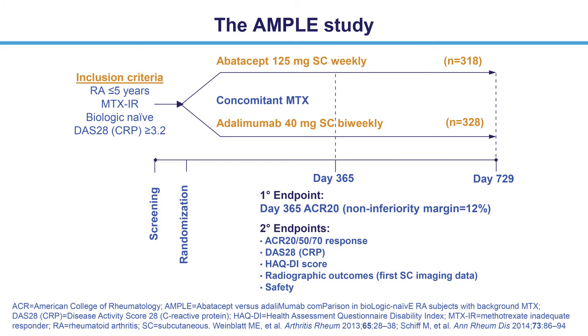AMPLE was a two-year, phase 3b, head-to-head study that established the non-inferiority of subcutaneous abatacept versus adalimumab in patients who were biologic naïve and methotrexate inadequate responders.